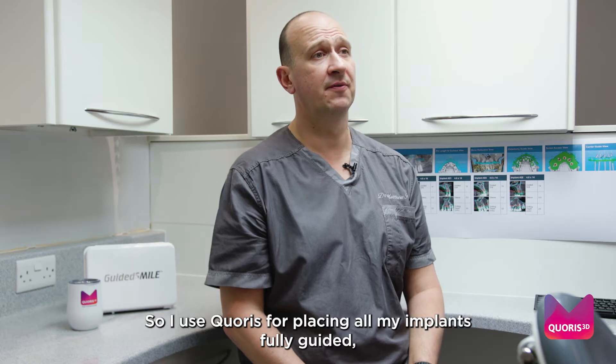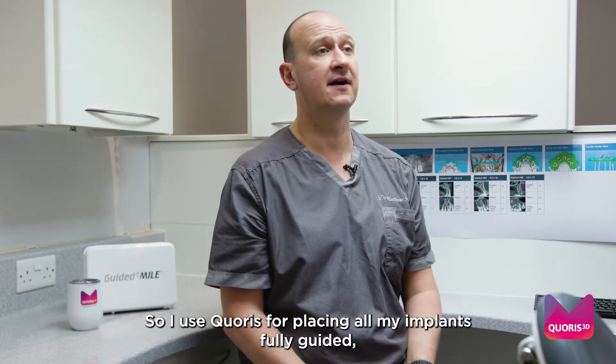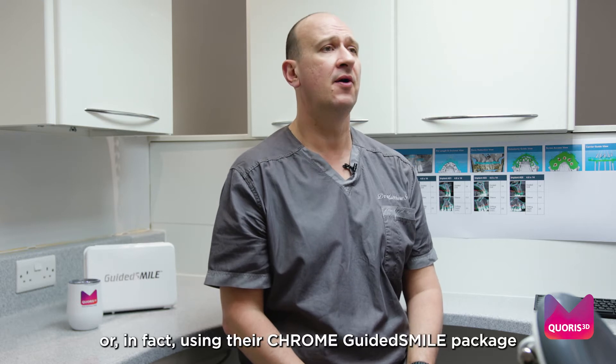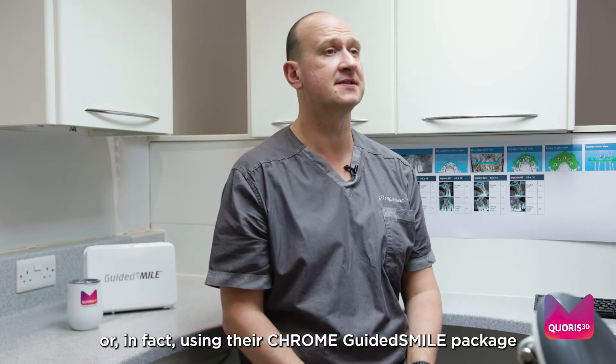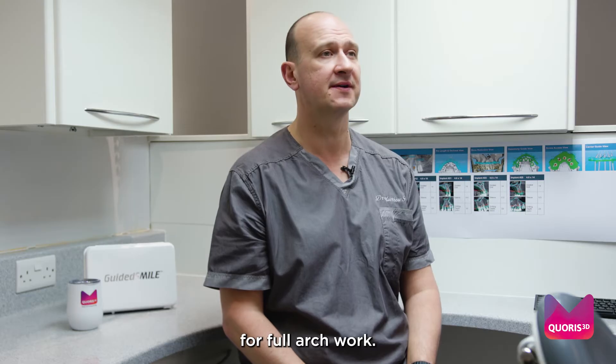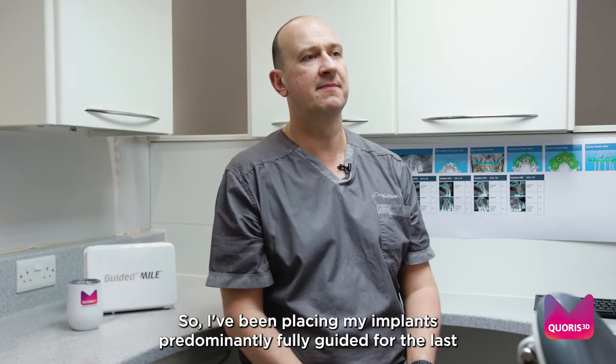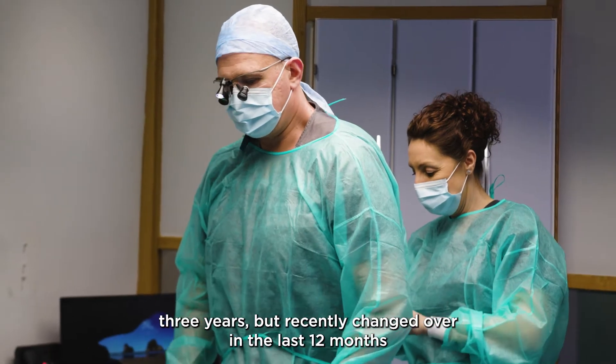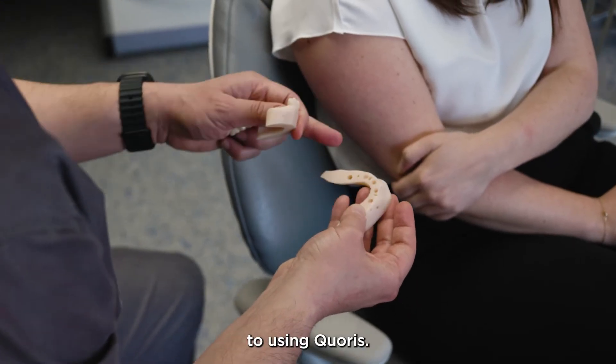I use Curus for placing all my implants fully guided, whether that would be a single crown, bridge work, or in fact using their Chrome Guided Smile package for full arch work. I've been placing my implants predominantly fully guided for the last three years, but recently changed over in the last 12 months to using Curus.